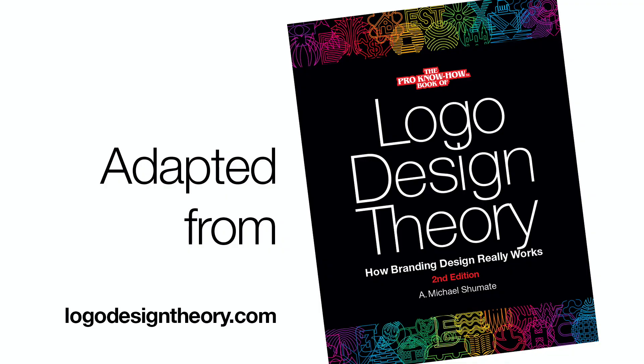For more information, go to logodesigntheory.com. If you found this useful, be sure to like this video, subscribe, and share this with anyone who needs to know more about logo design.